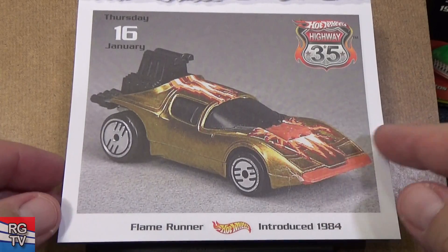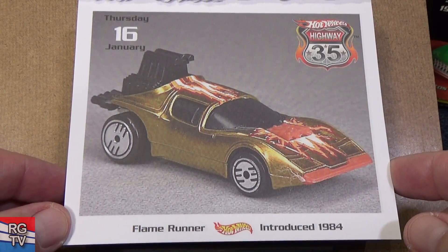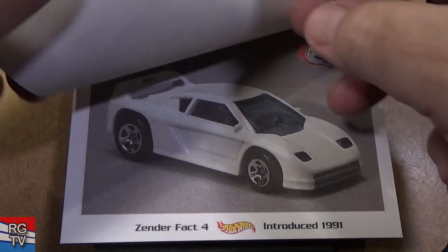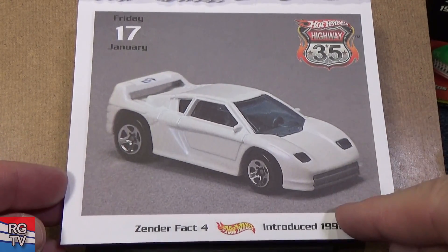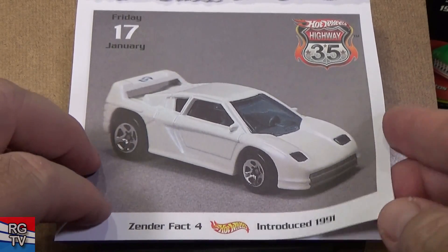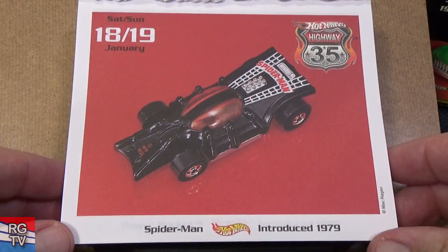Flame Runner — here's another car that's had a couple names. I like those Ultra Hot Wheels; this one's from 1984. Zender Fact, introduced in 1991. That one had a lot of releases too, but we haven't seen it in quite some time.